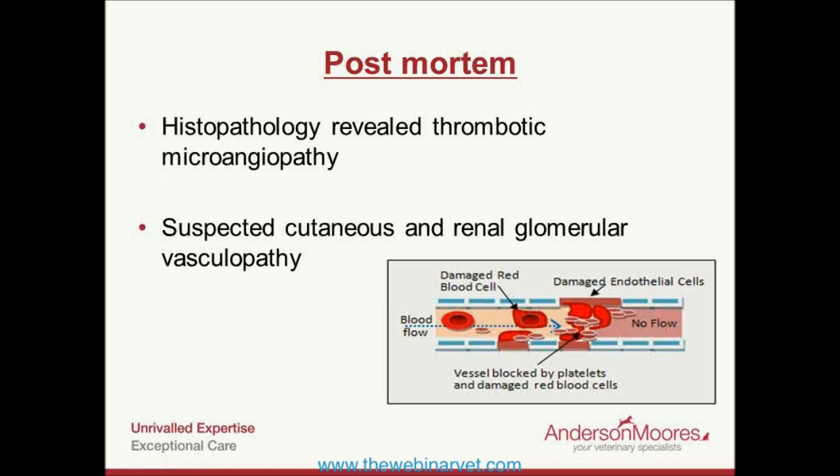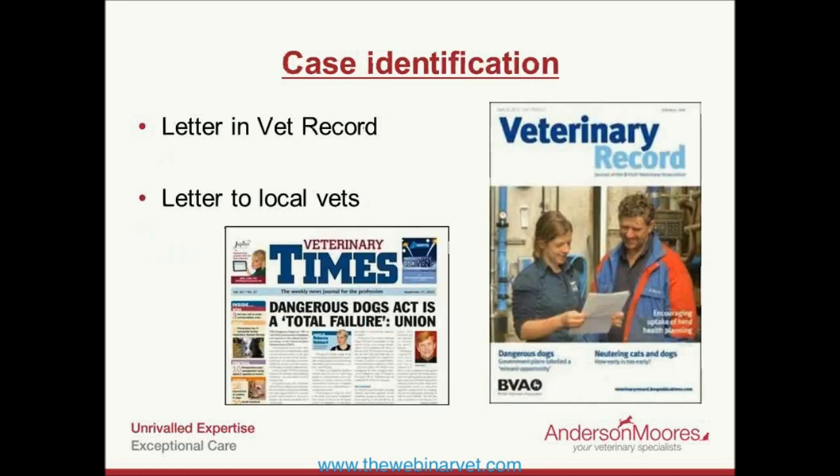Regarding hematology: seven dogs were anemic at first presentation, relatively mildly, and a further eight became anemic during hospitalization. Fifteen of the 30 dogs were thrombocytopenic at presentation — half of the cohort — with an average platelet count of just under 50 × 10⁹/L, compared to the normal reference range bottom of around 150 × 10⁹/L. We often think of around 30 × 10⁹/L as the threshold for spontaneous hemorrhage, so these dogs weren't far away. An additional four dogs became thrombocytopenic during hospitalization.